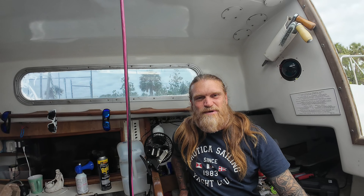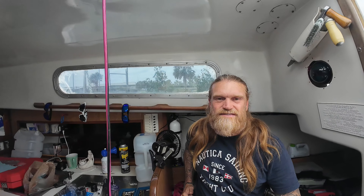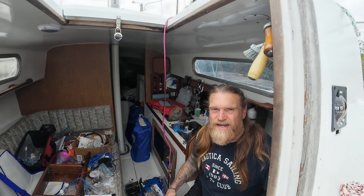Howdy folks! Welcome back to Sailing Slow Motion. So today I just want to do a real quick video — not going sailing, but I do need to clean up the big boat Slow Motion and make it not look like such a wreck. So I'll show you right now.